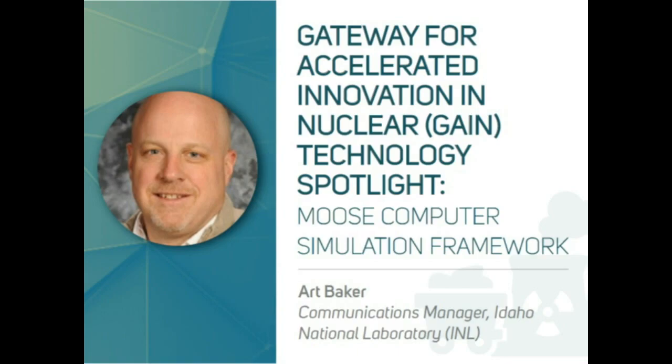Now we're going to move to Art Baker, Communications Manager from Idaho National Laboratory. He's going to be speaking to us about the Gateway for Accelerated Innovation in Nuclear Technology and the Moose Computer Simulation Framework. Art, whenever you're ready.